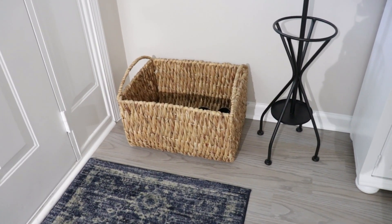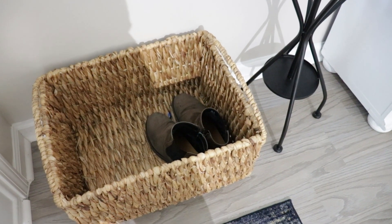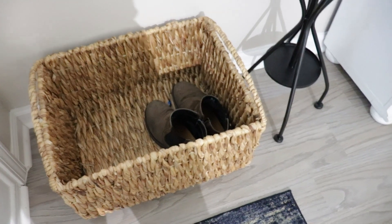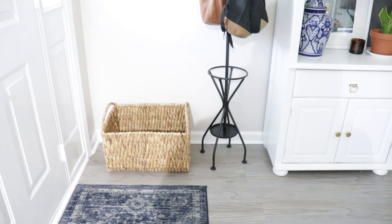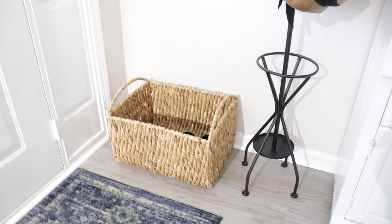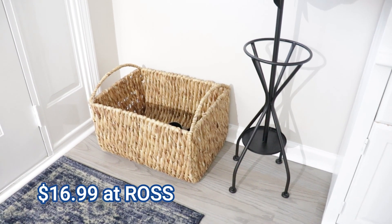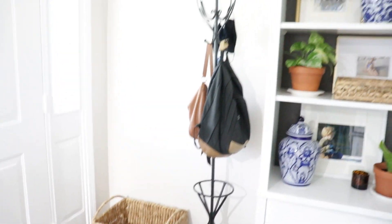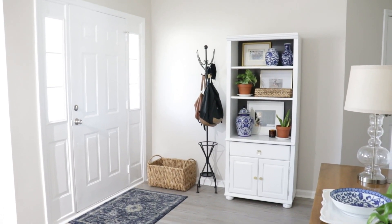The next thing I purchased is just this large basket. Baskets are great for all those things you don't want to see — in here my husband just has his work boots, and there's plenty of room for another couple of pairs of shoes, but when you come in you don't just see a pile of shoes, which is super nice. One tip: Ross and HomeGoods are your best friend for baskets. I paid less than $20 for this huge basket and it really does the trick.